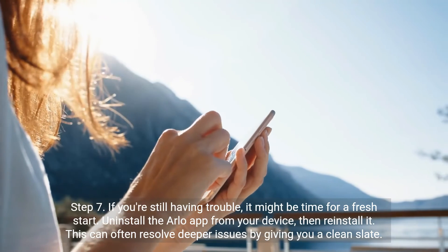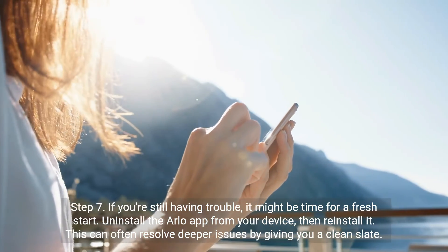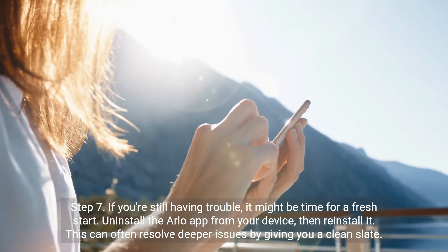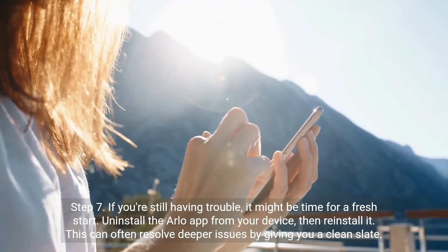Step 7. If you're still having trouble, it might be time for a fresh start. Uninstall the Arlo app from your device, then reinstall it. This can often resolve deeper issues by giving you a clean slate.